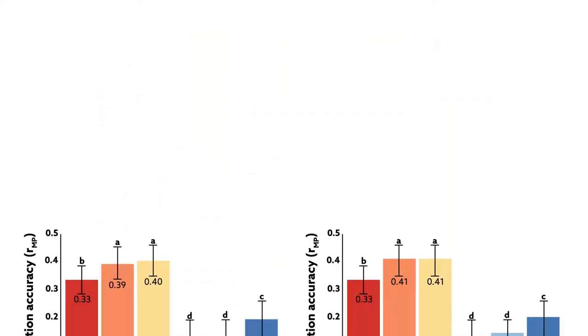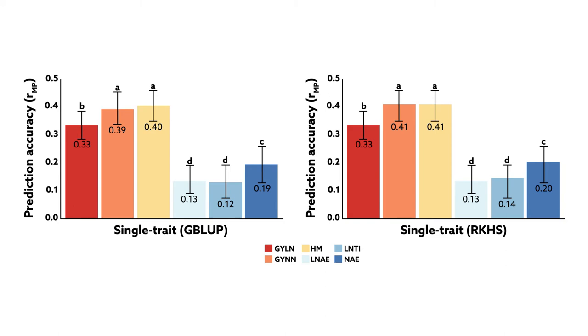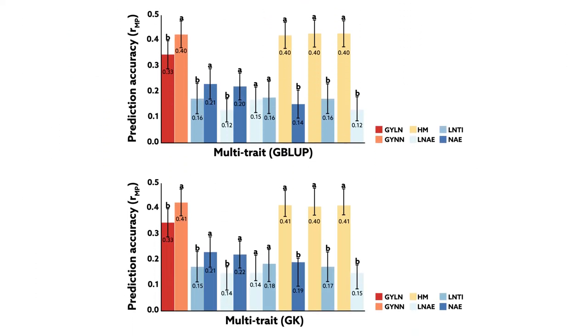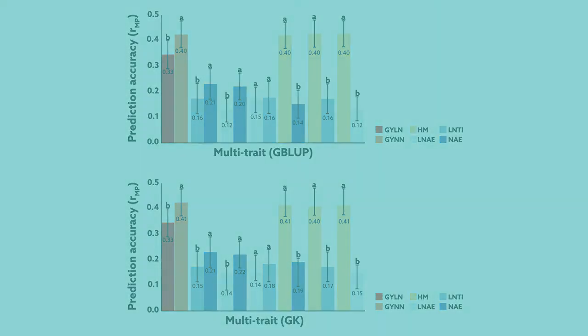The study found that, because it takes into account performance under optimal and nitrogen-stressed conditions, using the harmonic mean provided the highest prediction accuracy. Accuracy was further increased when selection indices were combined with multi-trait genomic prediction.